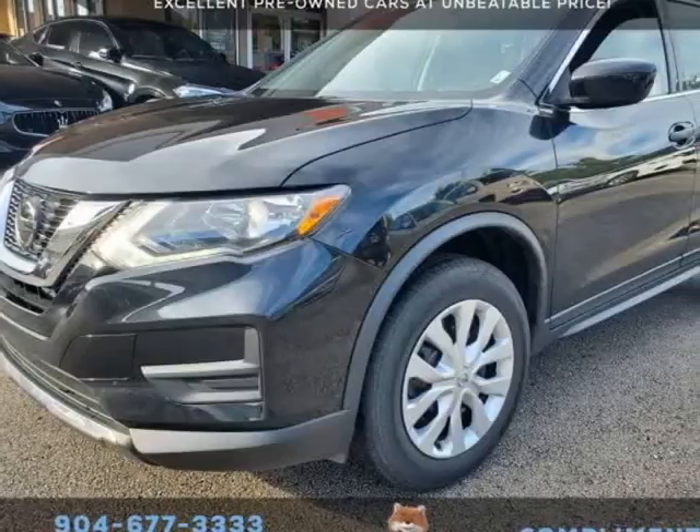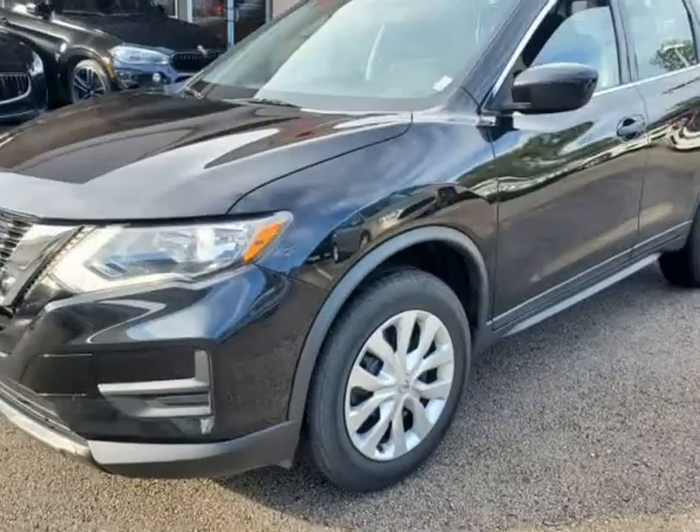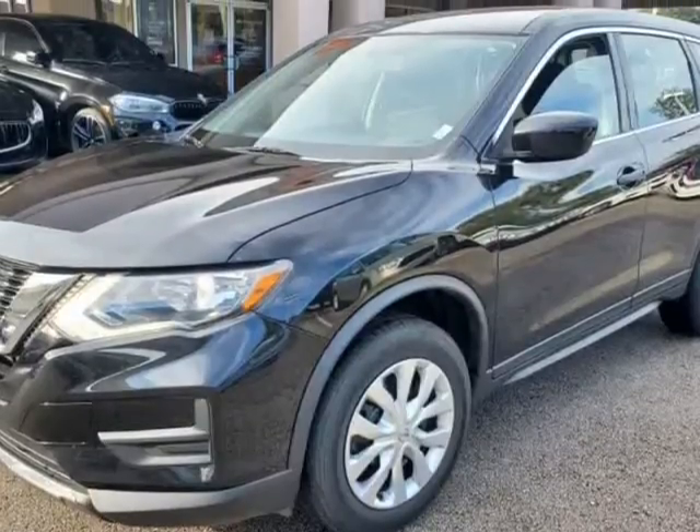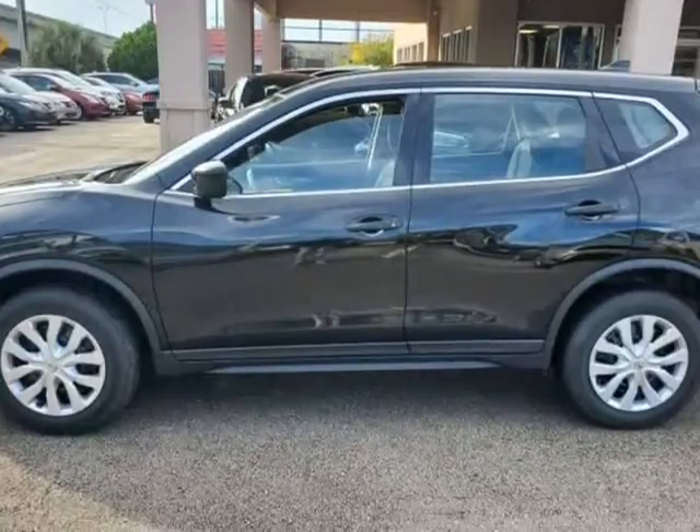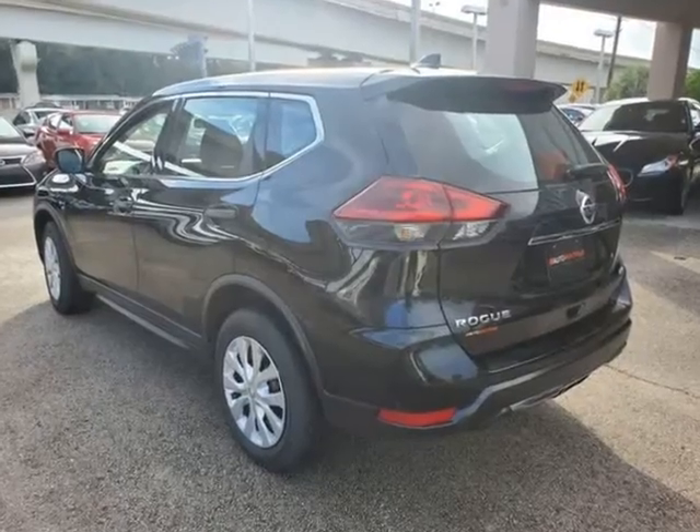This 2018 Nissan Rogue S is brought to you by Auto Boutique. Auto Boutique is proud to offer excellent pre-owned vehicles priced thousands of dollars below retail value. Found a similar vehicle at a lower price? We will match it.